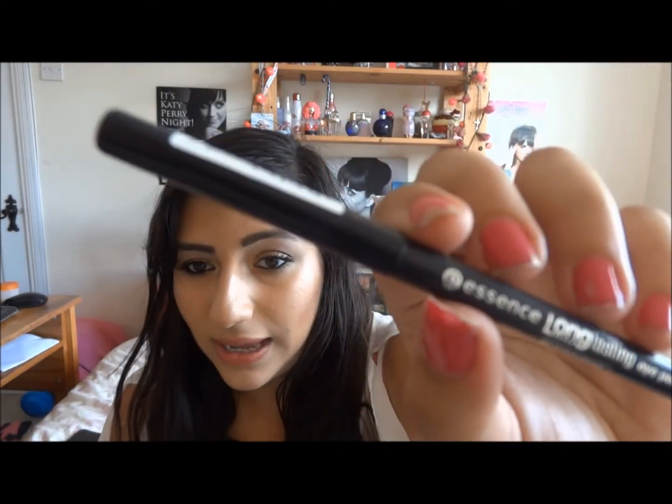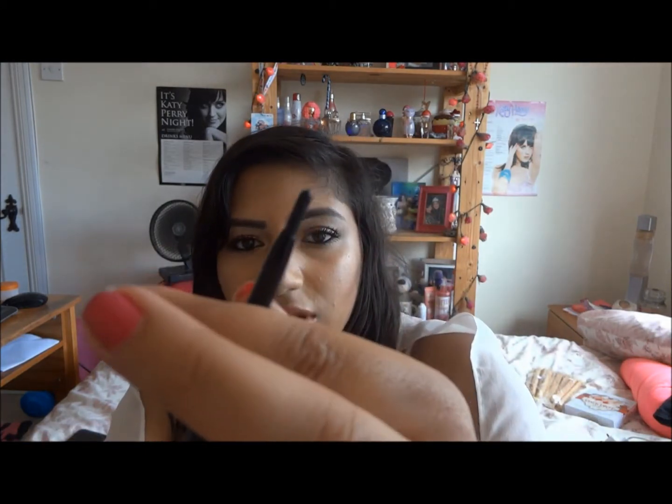I also have an Essence Long Lasting Eye Pencil in Black Fever. Just a really amazing brand — my friend Rose sent me about 10 of these to keep me going. You just slide it up, and honestly my sister swears by this as well. It lasts for absolutely ages in the waterline and it's really, really nice — and so cheap.